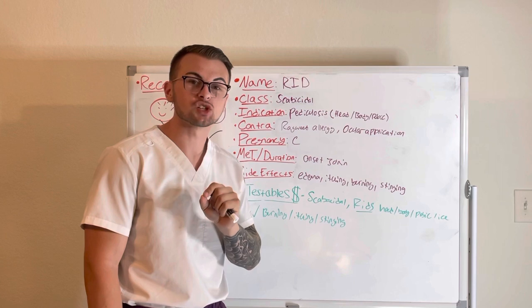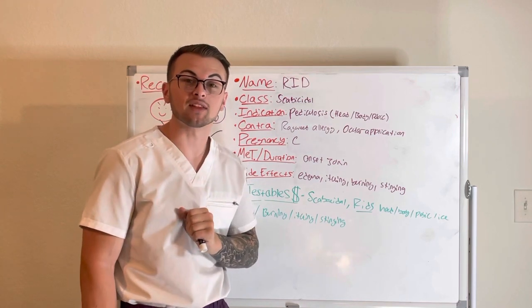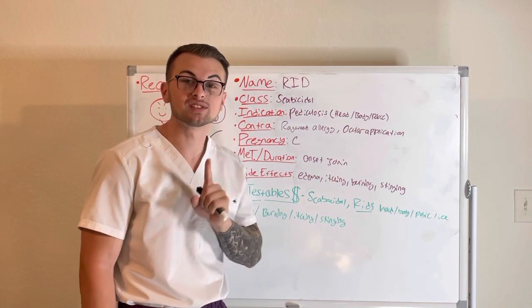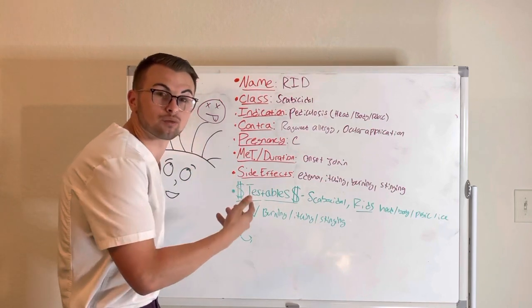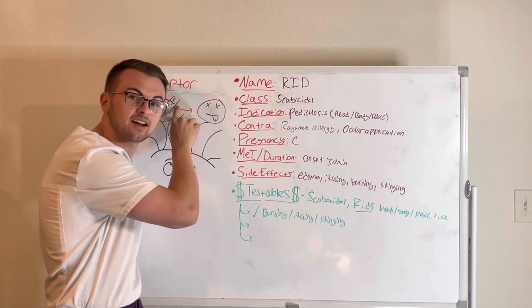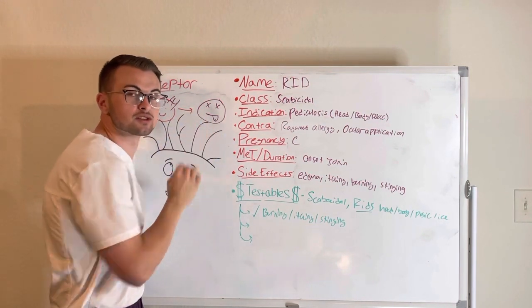You cannot take this medication if you are allergic to ragweed, and please do not apply this medication near the eyes. It has a pregnancy category of C and it acts as a natural pyrethrin. It basically competitively inhibits the cation channels to paralyze the parasites, which leads to their death.